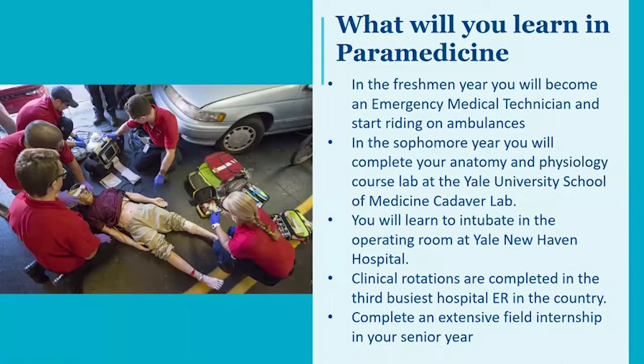So what will you learn here in paramedicine? In the freshman year, you'll become an emergency medical technician, and we'll have you start riding ambulances early in the freshman year. When you progress on to the sophomore year, you'll complete your anatomy and physiology course lab at Yale University School of Medicine Cadaver Lab. You'll learn how to intubate later that year, working in an operating room at Yale New Haven Hospital side by side with anesthesiologists and nurse anesthetists.